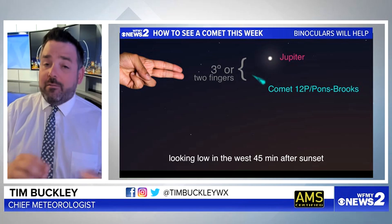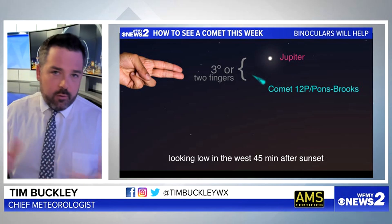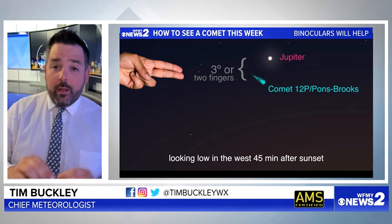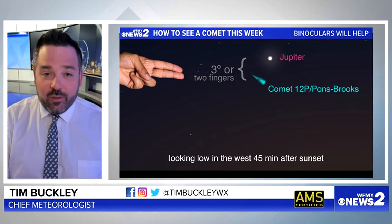Alright, so there is a comet visible in the night sky as we go through this week. It's not that easy to spot, but there are a couple of helpful hints that will guide you to being in the right position.